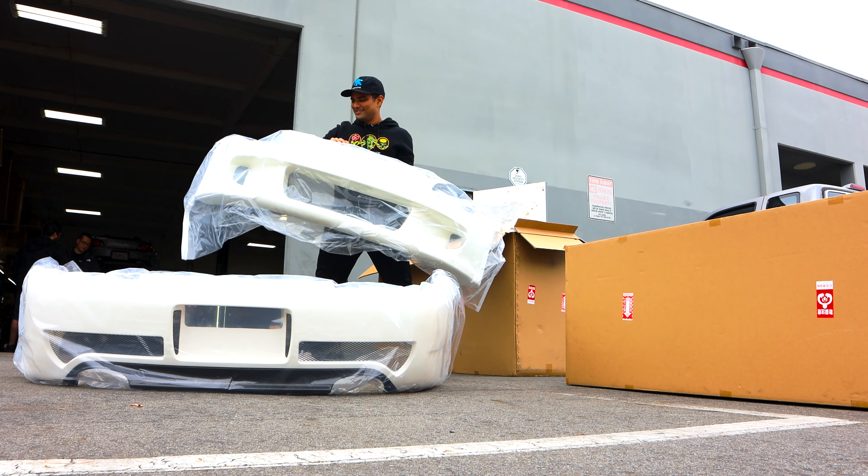First up is this ASM front bumper. I forget the actual name — I believe there's an '04 and '07 variant; don't quote me on that — but it's basically the difference between narrow body and wide body. As you can tell, this style is pretty close to factory; it's not that far off. The only difference is that these vents are pushed out a little further, allowing you to actually run some cooling to your front brakes. If you know anything about ASM, the fitment is pretty much always on point.